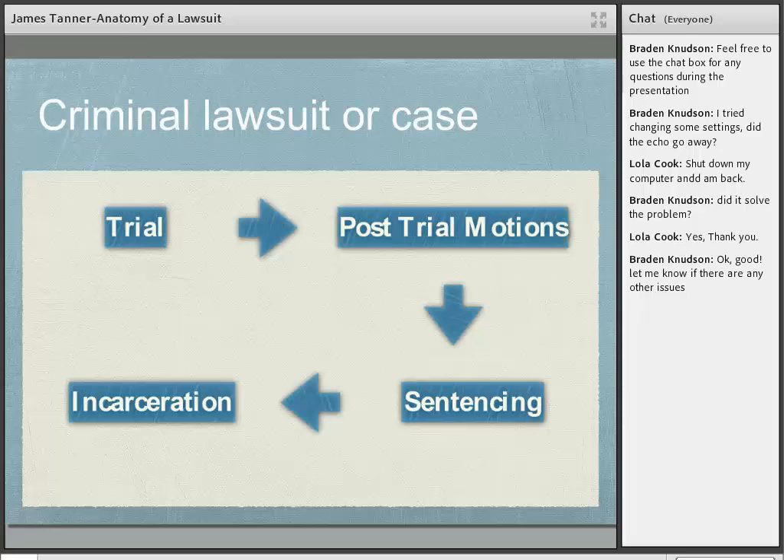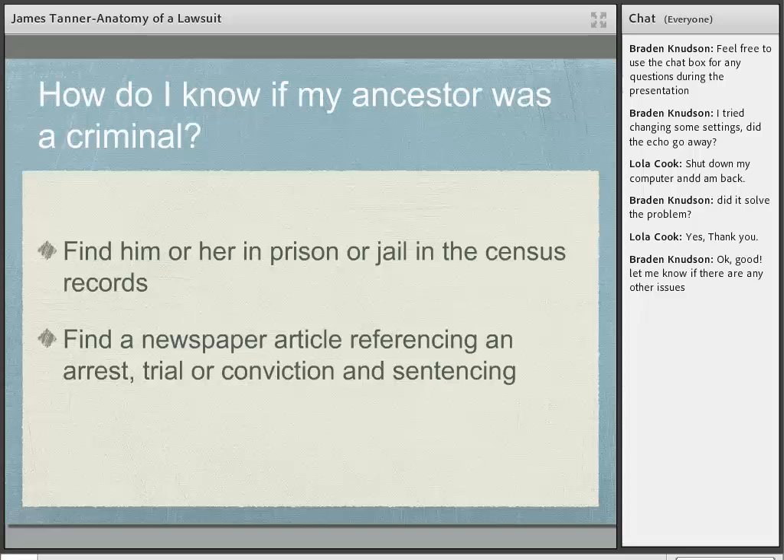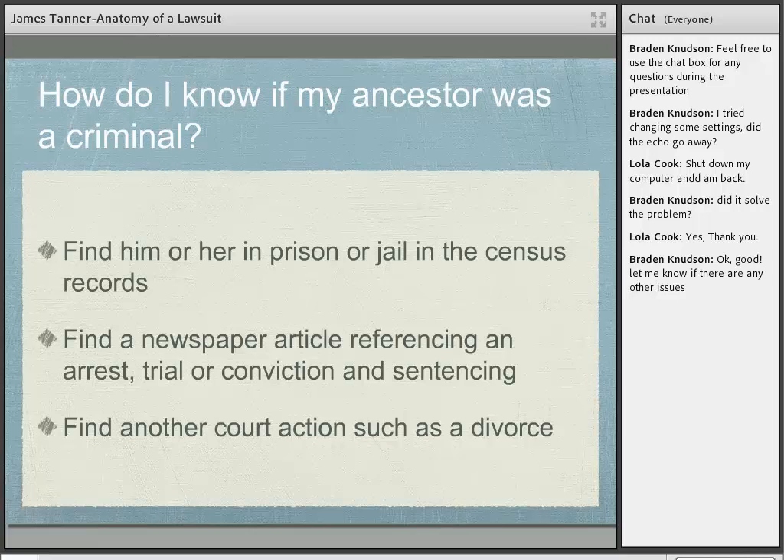Criminal cases and civil cases may all appear in the same court, one after another, and one lawsuit can have both criminal and civil considerations. If you find your ancestor in a prison or jail on a census record, there was probably a criminal case against that person. If you find a newspaper article referencing an arrest, trial, conviction, or sentencing, that's a very good indicator of criminal action. If you find a court action such as a divorce, you might look for the court record to find maiden names, names of children, or other information.